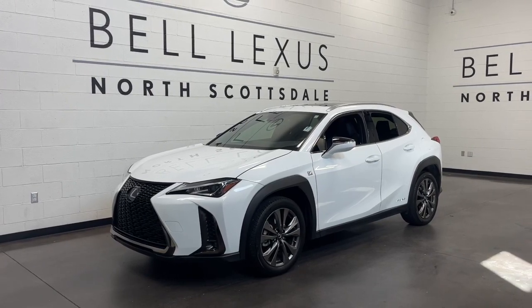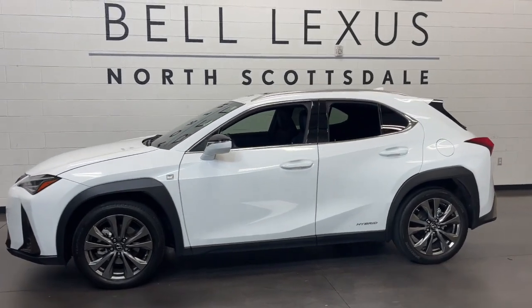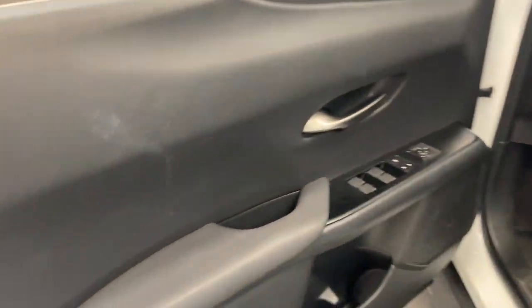Your next car could be the 2019 Lexus UX. This vehicle is an outstanding buy with fewer than 15,000 miles on the odometer. Take a look at the features this spirited UX has to offer.